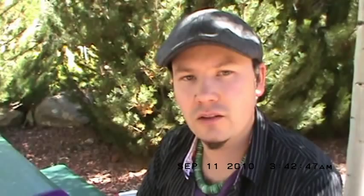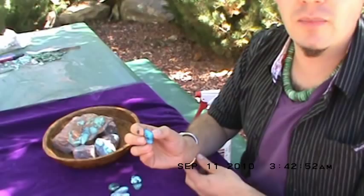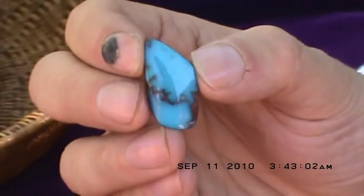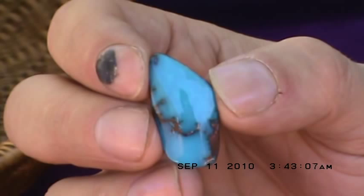Let's go ahead and start with Bisbee blue turquoise. This is the look that really put the mine on the map. You can see that it's a rich deep blue color and has a reddish brown matrix to it — very beautiful turquoise. This kind of coloring in normal turquoise would have to be achieved by dyeing it and in some cases stabilizing it. This here is natural turquoise.